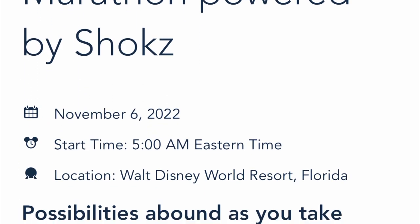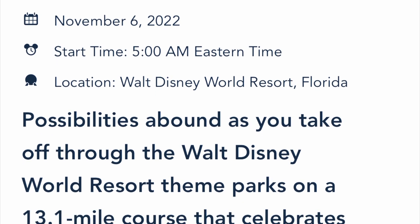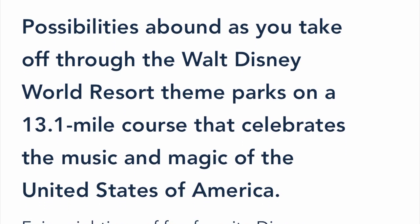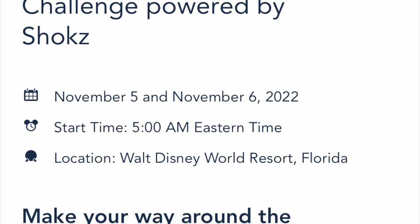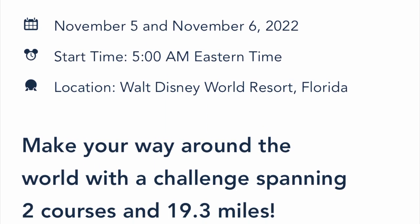Before registration opens, you'll want to familiarize yourself with the website and select your race or races that you would like to register for. If you plan to run a challenge, you register specifically for the challenge and not the individual races.